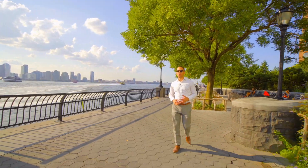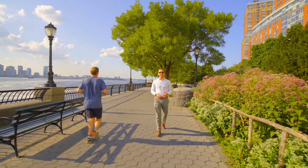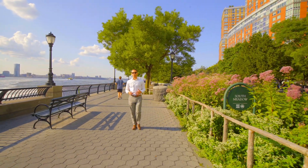Again, I'm Ari Harkov with the Harkov Lewis team at Halstead, and I hope you've enjoyed this tour today of Residence 11D at Two River Terrace in North Battery Park.